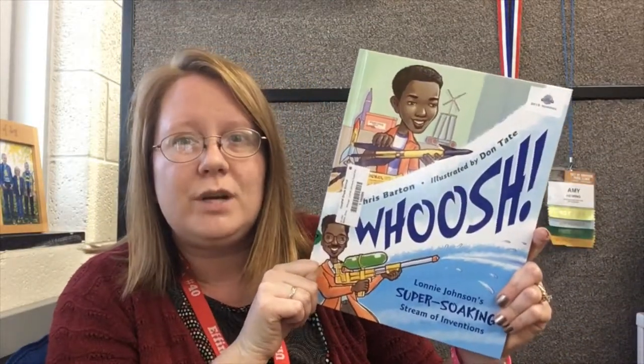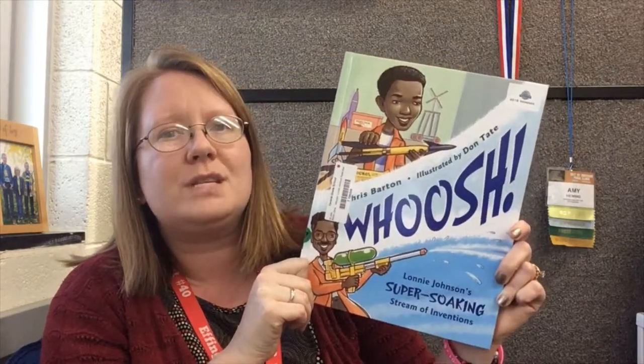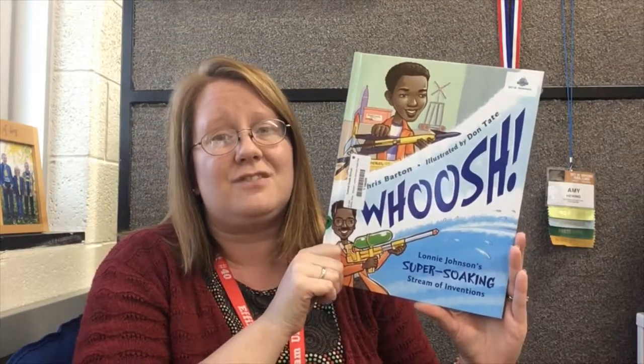I have another picture book for you — Whoosh! Lonnie Johnson's Super Soaking Stream to Inventions, written by Chris Barton and illustrated by Don Tate. This is the non-fiction biography of Lonnie Johnson, the inventor of the Super Soaker. Every kid out there knows and loves the Super Soaker. Lonnie Johnson grew up wanting to invent and dream of building and designing things. Most of his inventions did not turn out successfully, but the one he is known for is the Super Soaker. It's a great story about how he grew up to become famous despite hardships and not always having much money.